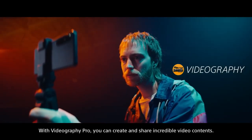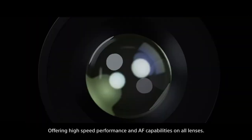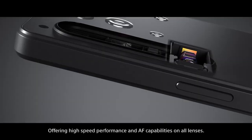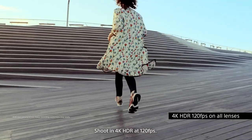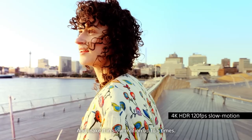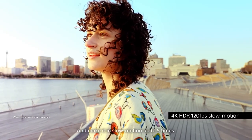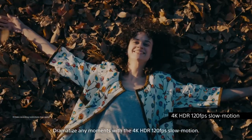With Videography Pro, you can create and share incredible video contents, offering high-speed performance and autofocus capabilities on all lenses. Shoot in 4K HDR at 120 frames per second and make it in slow motion up to five times. Dramatize any moment with the 4K HDR 120 frames per second slow motion.